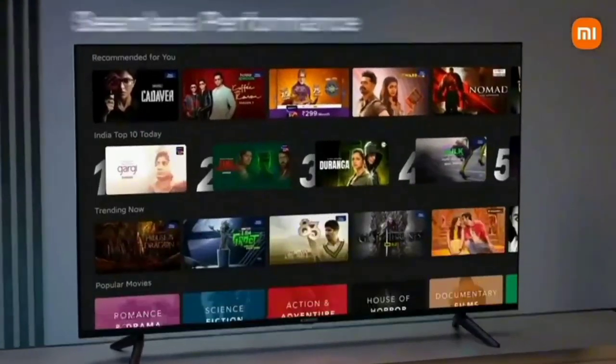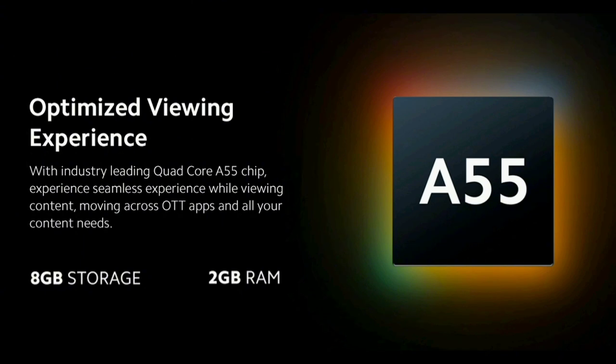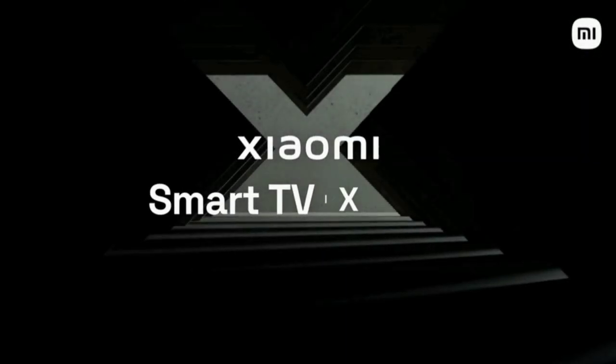For performance, there is a premium flagship A55 quad-core processor. This 4K TV is easy to handle with this processor. It has 2GB RAM and 8GB ROM, giving you a nice, smooth and user-friendly experience.